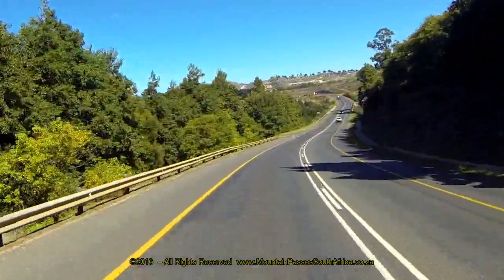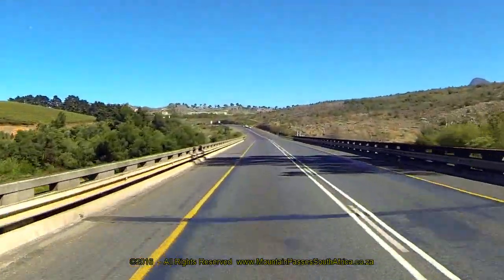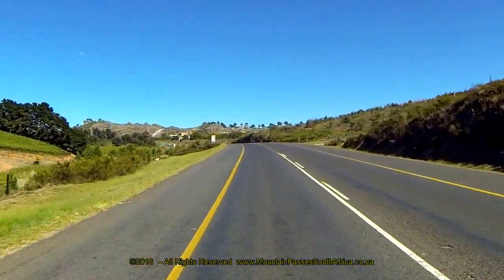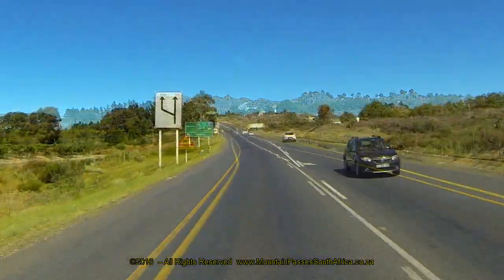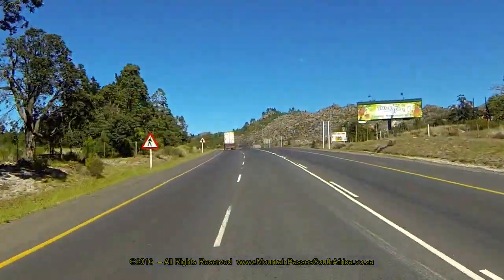The road now changes direction into the west and descends into the Hrabeau Valley via an easy S-bend. In the distance to the left, a concrete tower and other structures can be seen fairly high up in the mountains and well above the road level. This is the Palmit River Dam, which is a fairly recent and highly successful irrigation project.